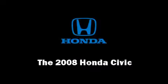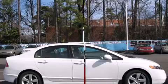The 2008 Honda Civic. With just over 30,000 miles on the odometer, this four-door sedan prioritizes comfort, safety, and convenience.